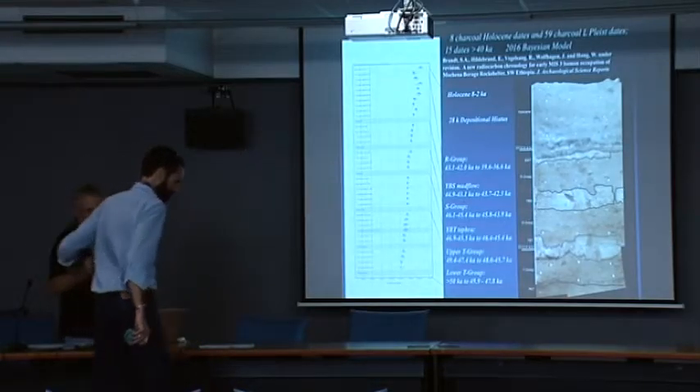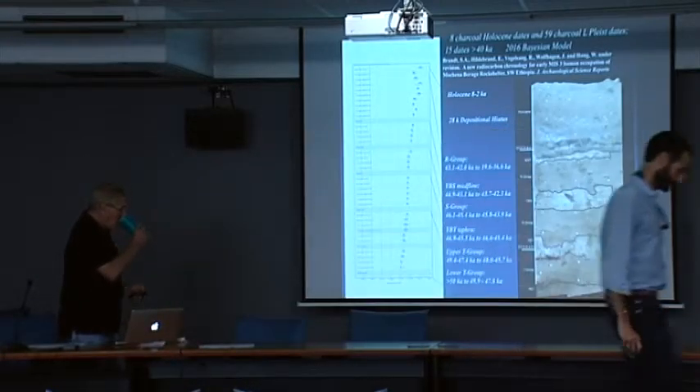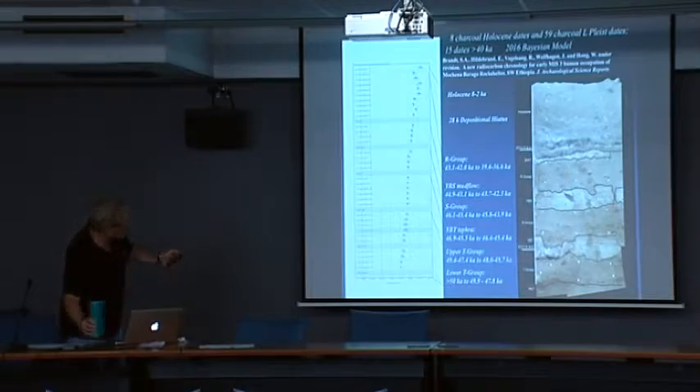There are volcanic ash deposits that separate the next group, called the S group, followed by another volcanic mud flow and then another lithostratigraphic group, followed by about 28,000 years or more of a depositional hiatus.